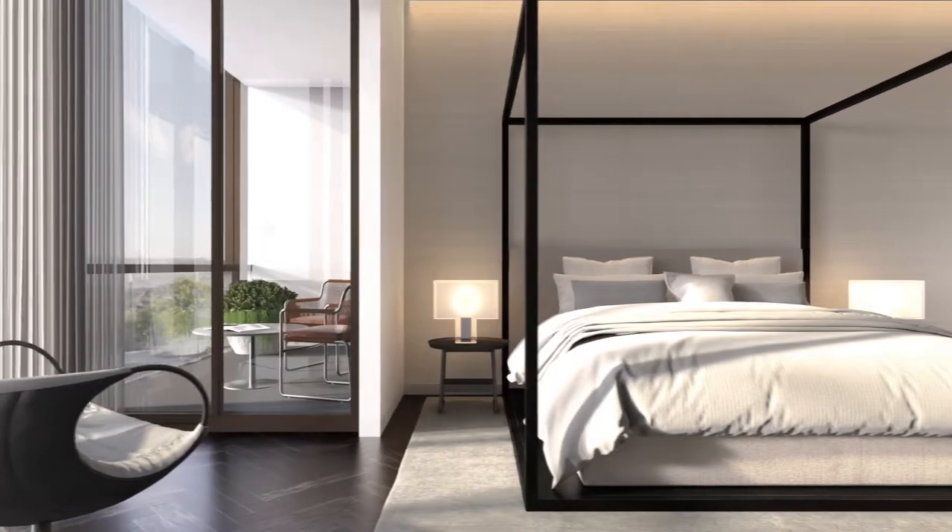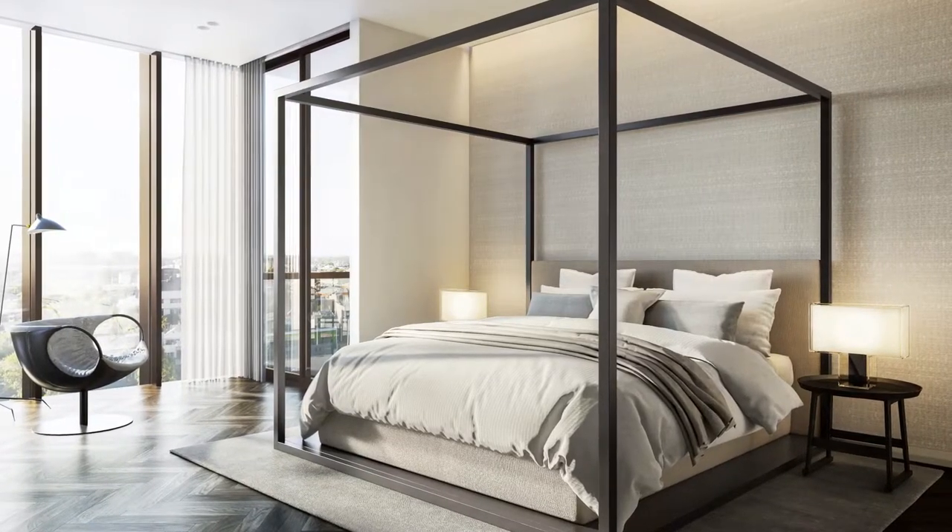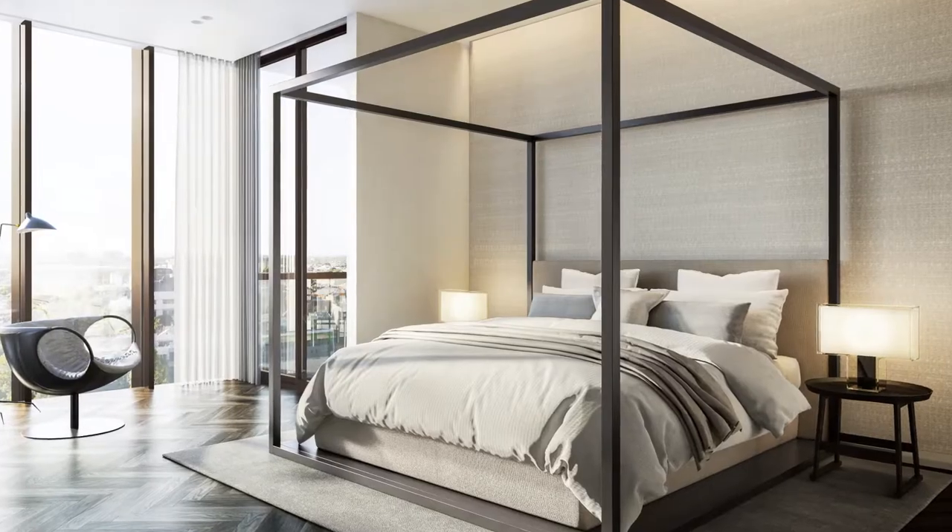The master suite is a private and indulgent hidden world, with softly illuminated wallpaper and sensuous linen curtains wrapping around to your own personal terrace.